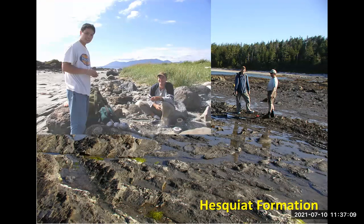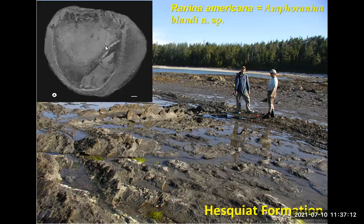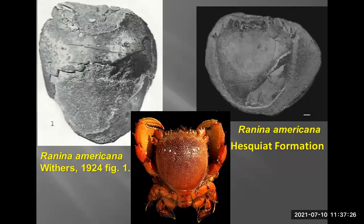The first crab we were looking at was considered Raninina americana at the time, but recently it's been changed to a new genus. Raninina americana was kind of a wastebasket taxon for all genera that had that rounded fat shape. The specimen described by Withers looks like it's been run over several times — it's missing most of the identifiable morphological features. On the right is the one from the Hesquiat Formation, and below is the modern Raninina raninina.